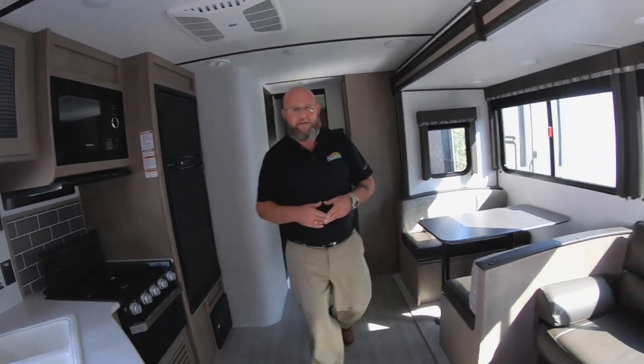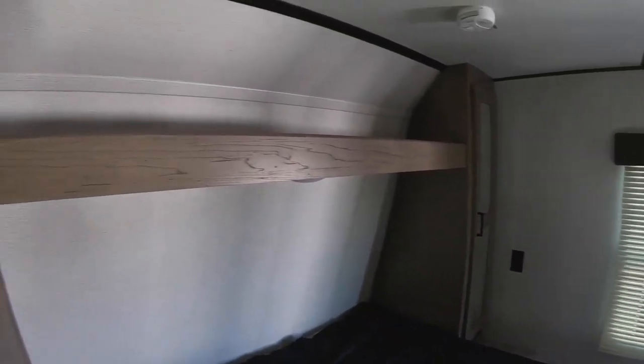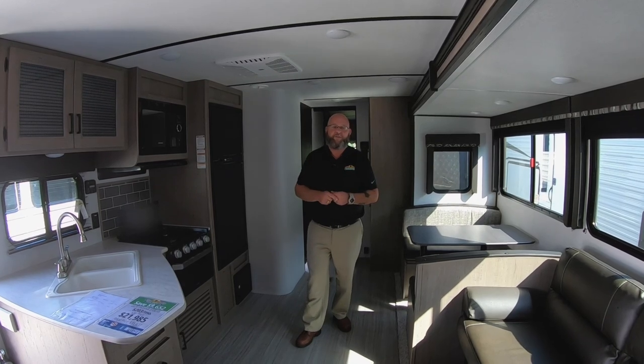Up front, you'll find the master bedroom with a queen-size bed. There's plenty of storage space up over the top of the front bed, with wardrobe closets on both sides that are mirrored and have sliding pocket doors to shut mom and dad off from the rest of the coach. This is just one of the units we have — I'm going to show you another unit that's a little smaller, a little easier to tow, but still has a ton of sleeping space. We'll see you soon.